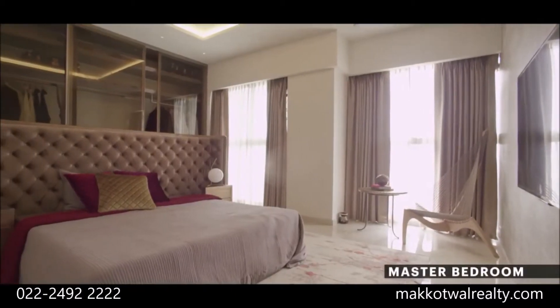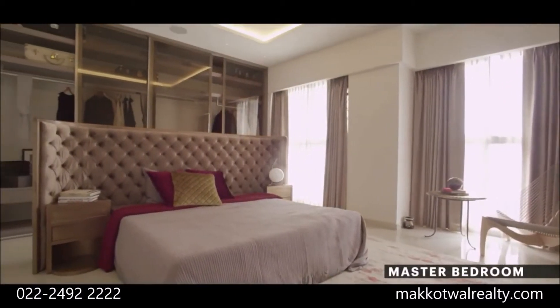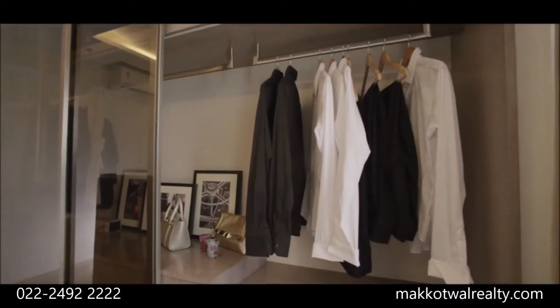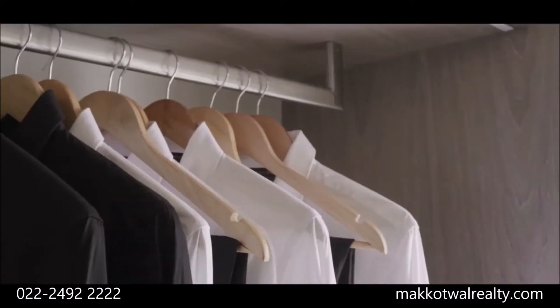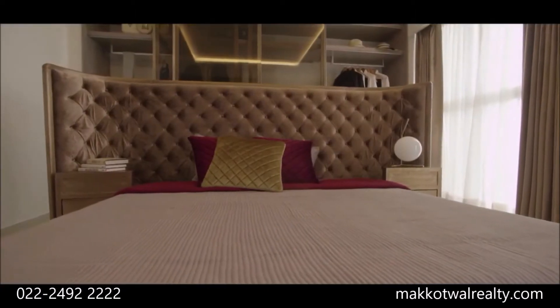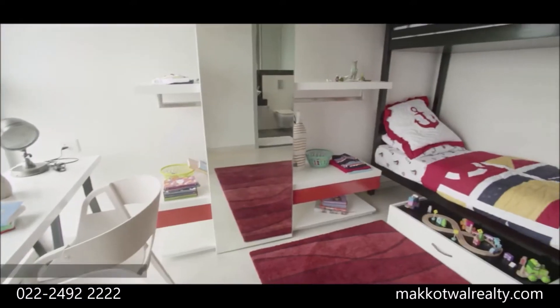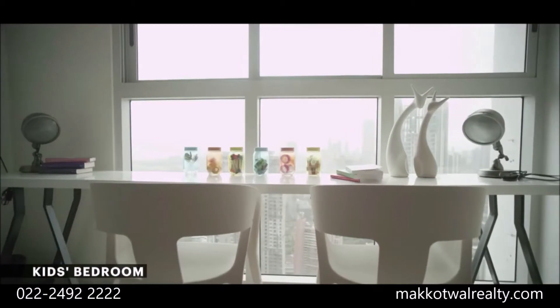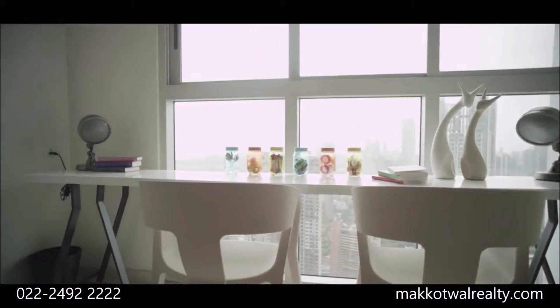The master bedroom also comes with a space for your walk-in wardrobe. All the bedrooms are sized like a suite and have imported marble floors.